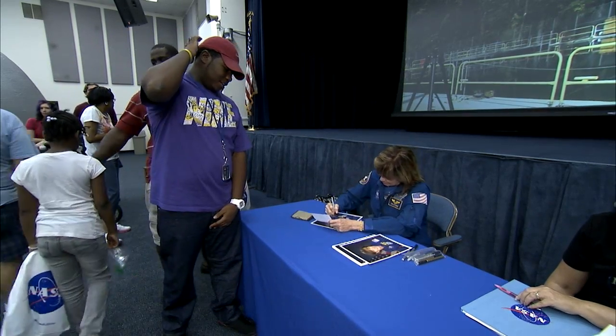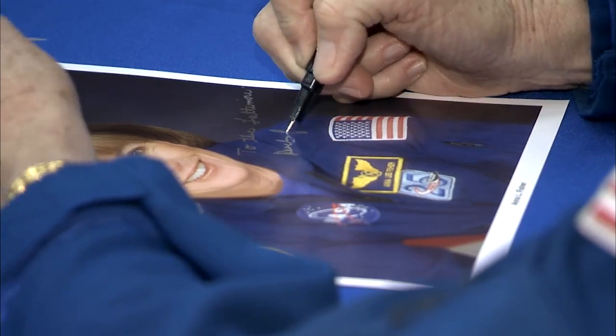Visitors had the opportunity to meet the first mom in space, Anna Fisher, and get her autograph.